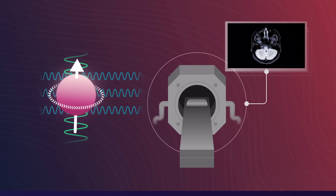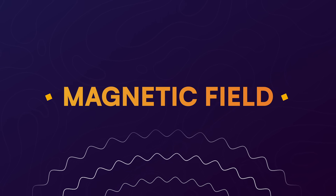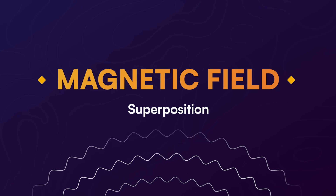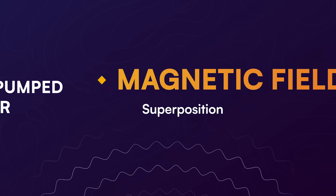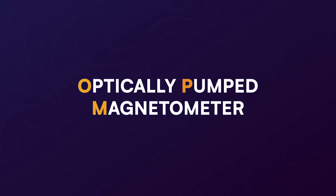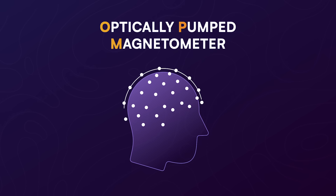In fact, there are clever ways of measuring a magnetic field itself that take advantage of quantum effects such as superposition. This is the idea behind another quantum sensor called an optically pumped magnetometer, or OPM, which has promising applications in neural imaging, and in contrast to MRIs, is small enough to be wearable.